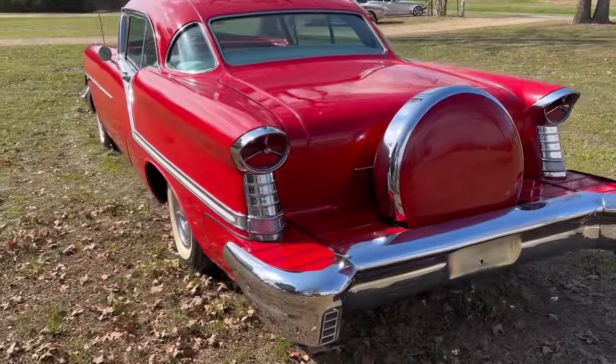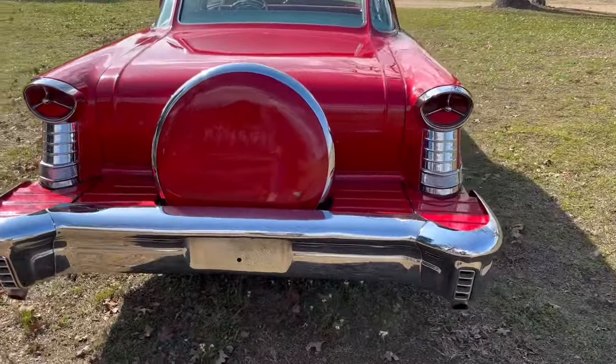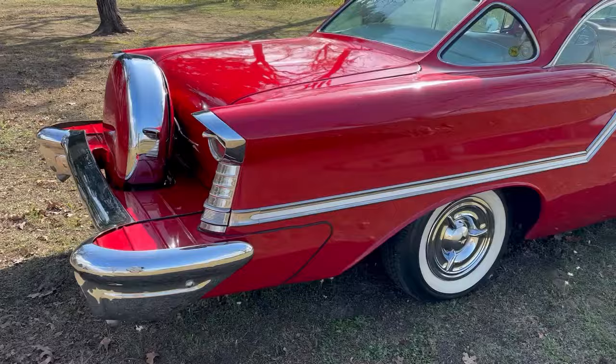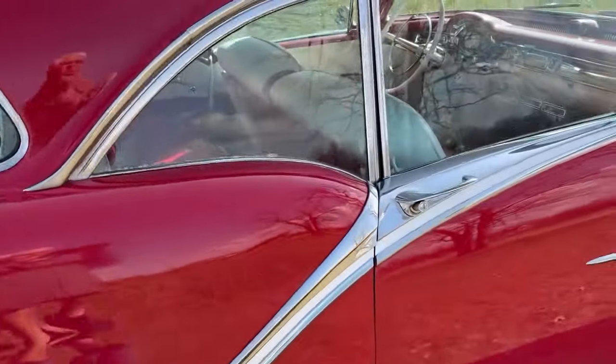It's a great-looking car — bright red paint, straight body, solid body. It has the Continental kit here on the back, dual exhaust, white wall radio tires, and it has red and white interior, which I'll show you right now.